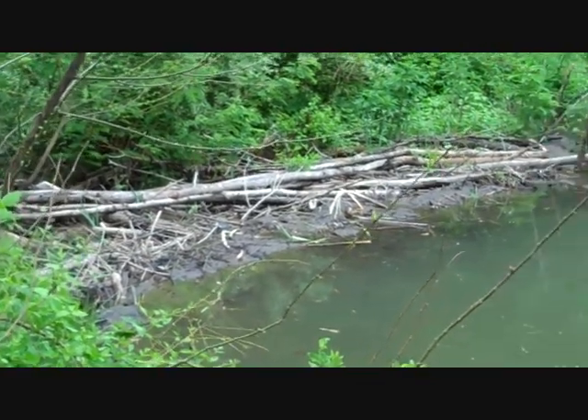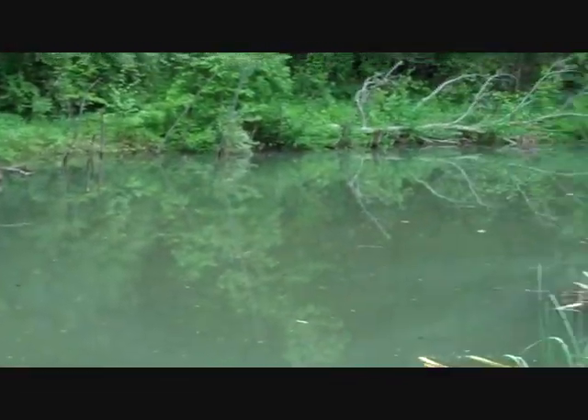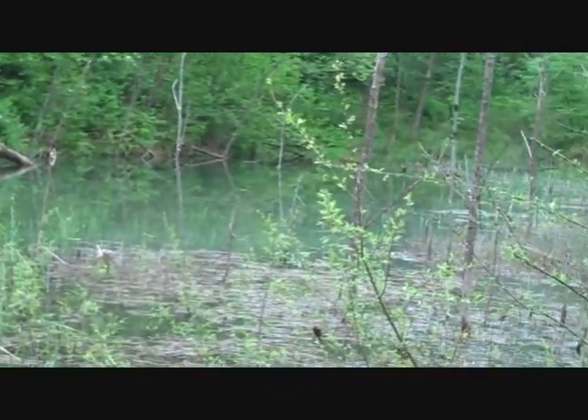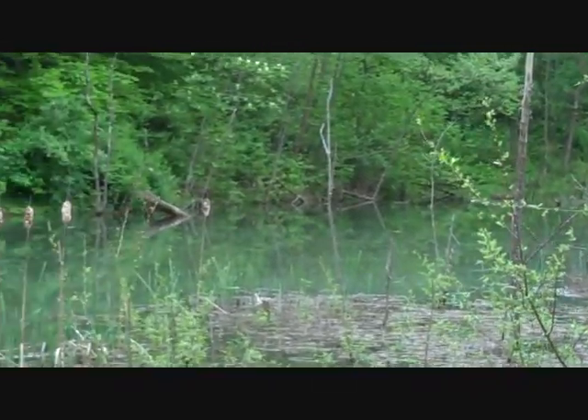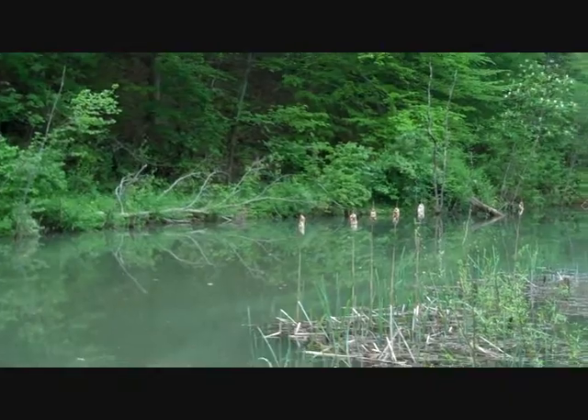Yeah, you see it right there? Look here, Dad — we just dropped four worms right there. That was our fishing spot. Now we've got to get a new one. Somebody stole our pole.